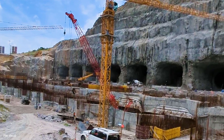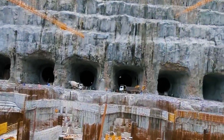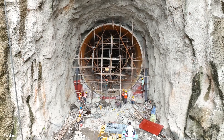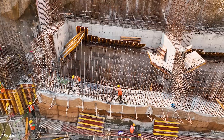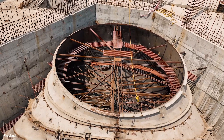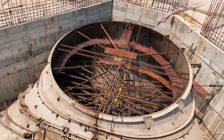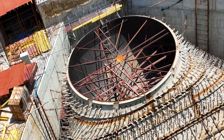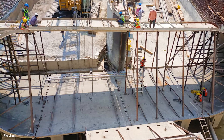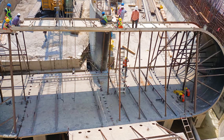Given the complexity of this project, hydro, mechanical, and civil works are being integrated simultaneously, marking the first time in the country that three distinct tasks are being undertaken concurrently. The Kaplan turbines have a substantial diameter of 7 meters, a testament to yet another remarkable achievement. The draft tubes themselves have a diameter exceeding 8 meters and a base of 22 meters in length and 5 meters in width, making them the largest in the country.